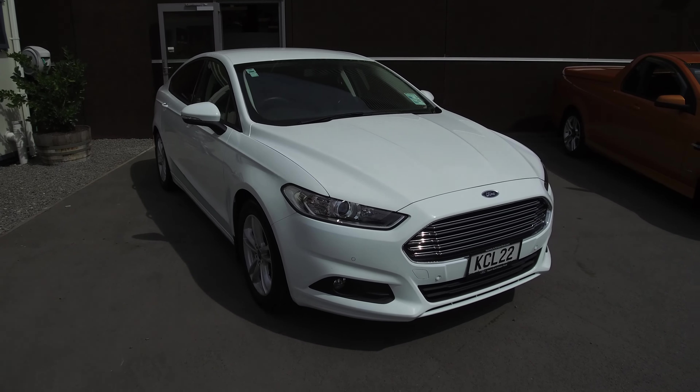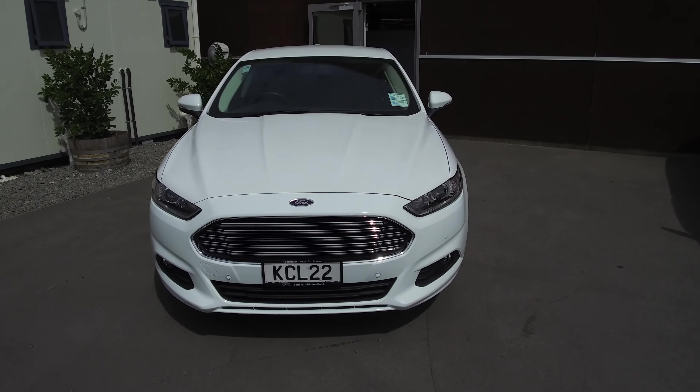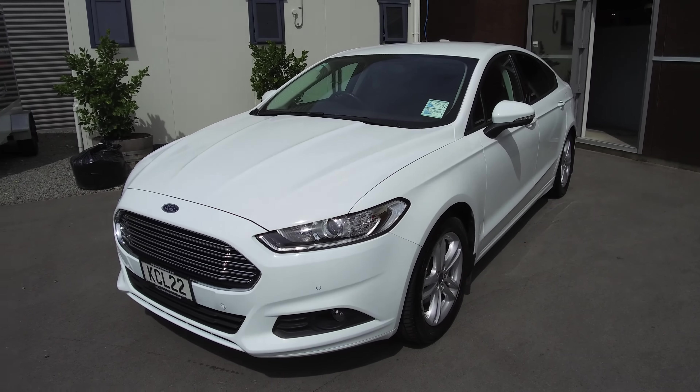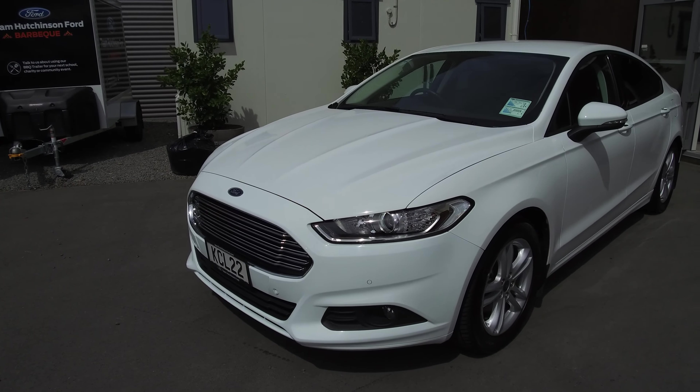Nick here from Team Hutchinson Ford. In front of me we have a 2016 Ford Mondeo Ambiente. This is the diesel model with a 2-litre turbo diesel engine and a six-speed automatic transmission. We've got front parking sensors,